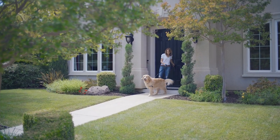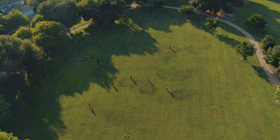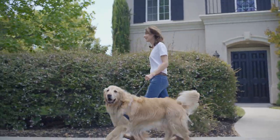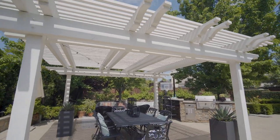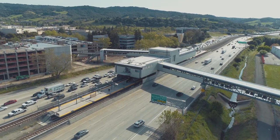The South Pleasanton location mixes luxury with a country feel, thanks to the many parks, trails, and open spaces. The convenient location is great for commuters and provides easy access to Highway 680 and the ACE train station.